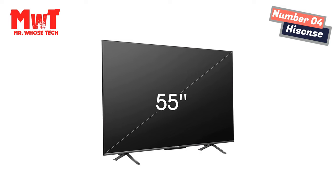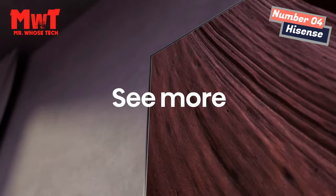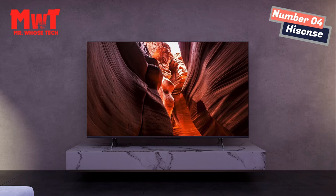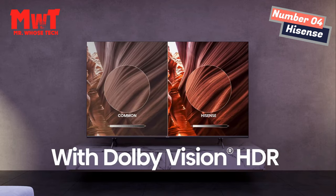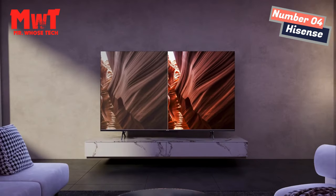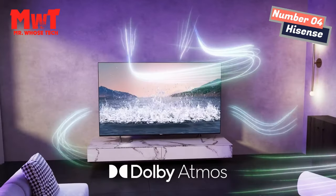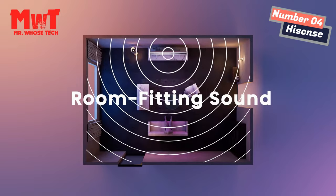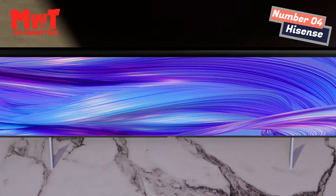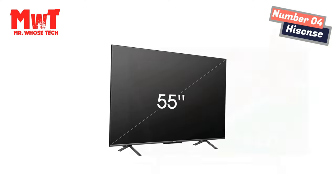Dolby Vision HDR picture and Dolby Atmos sound are cinema technology for your home, providing amazing realism you can see and hear in every scene. Google Assistant is built into Google TV — tell it to turn on the lights, change the thermostat, add stuff to your grocery list, or play your favorite video. With universal search, it's easy to get recommendations with Google TV.